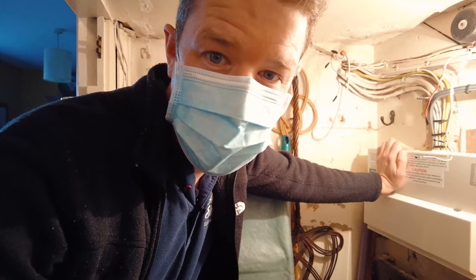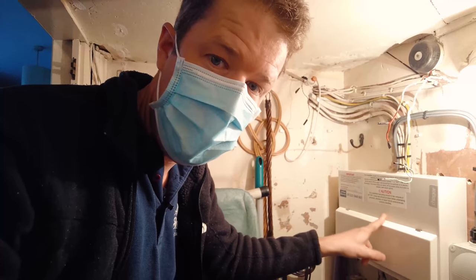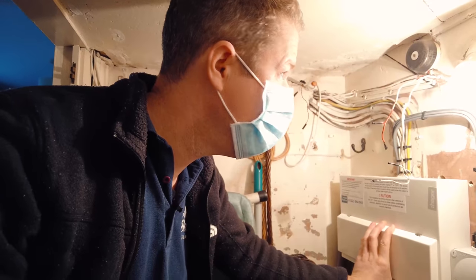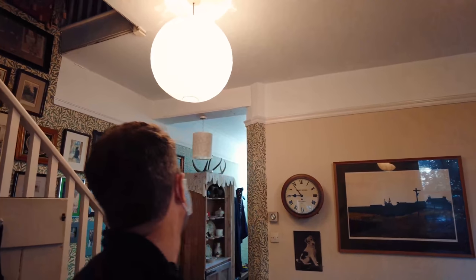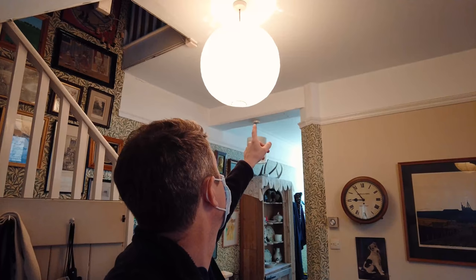I'm going to jump into this flickering light situation now and see what we can do. Of course it's sod's law that when I'm here it won't flicker — everything seems to be working fine right at the moment. But that doesn't mean there isn't a problem, so I'm going to take the consumer unit cover off and do some tests. It's doing it now actually — it's flickering, and it's sort of a voltage drop type flickering. The lights are dimming and then going brighter, dimming and then brighter.